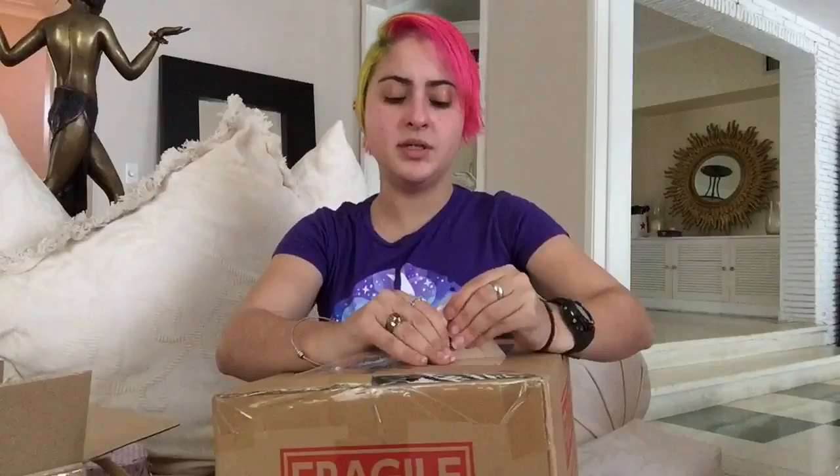Now my other bag — this box should have two tote bags and a pen.